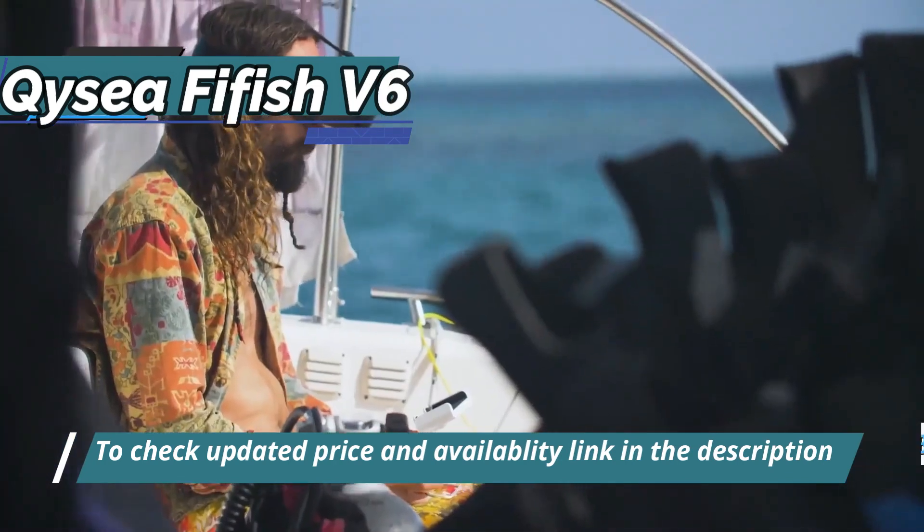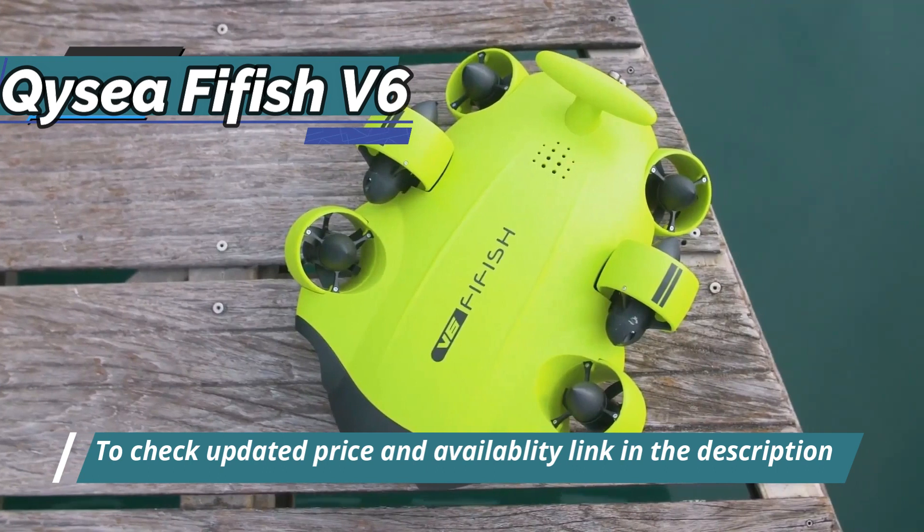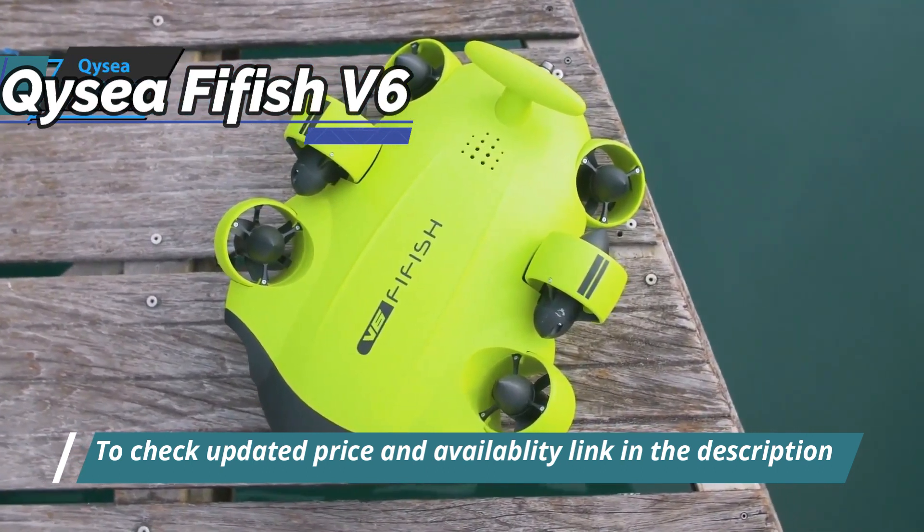The Fifish V6 has a controller, so you can direct it with your phone. The package also includes a 100-meter cable and two chargers.